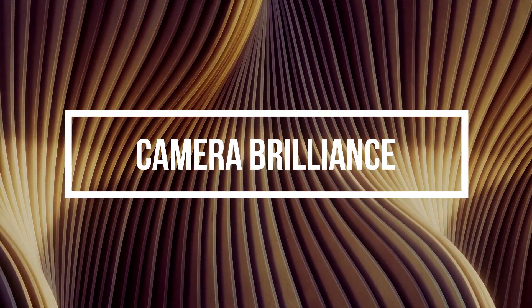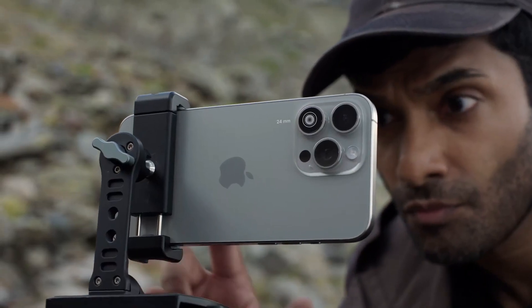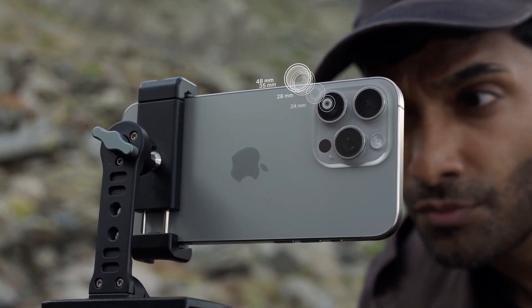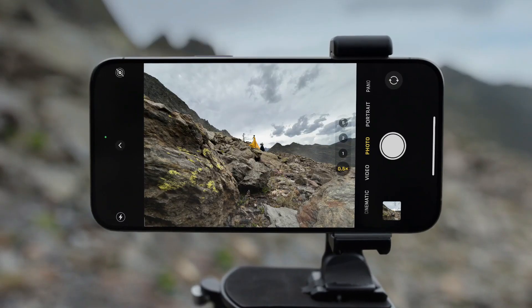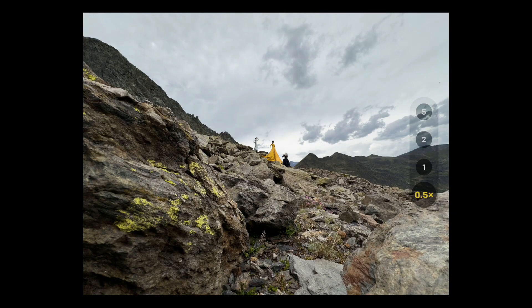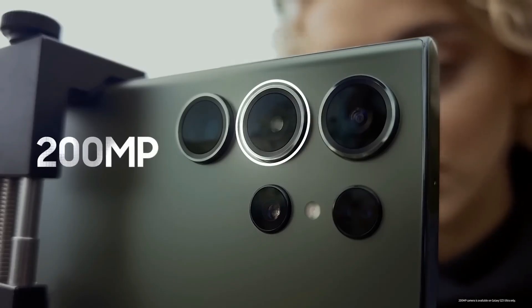Camera brilliance. The iPhone 15 Pro Max introduces a new camera setup, featuring a 48MP main camera, a 12MP ultrawide, and a brand-new 12MP 5x periscope telephoto lens. While we await real-world testing, the periscope system is a promising addition that should enhance stabilization.